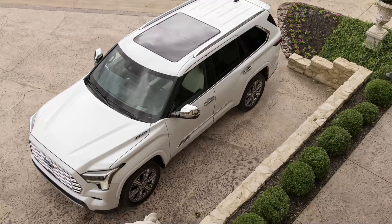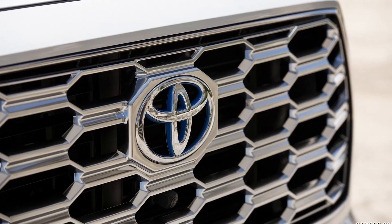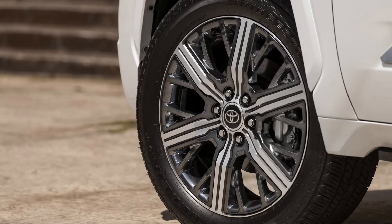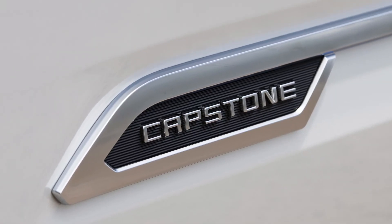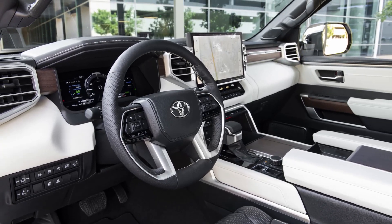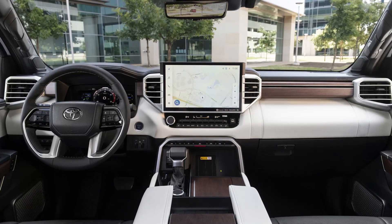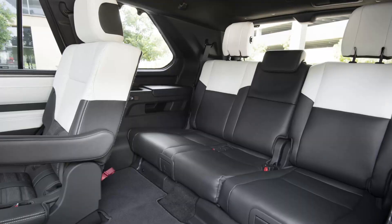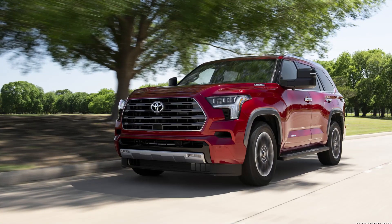The hybrid system is mated to a 10-speed automatic transmission. The maximum towing capacity of the 2023 Sequoia is 9,000 pounds. For efficiency, the Sequoia gets an estimated gas mileage of up to 21 city and 24 highway MPG. The redesigned 2023 Sequoia rides on the Toyota TNGA-F platform — the same platform that underpins the Tundra, as well as the global Toyota Land Cruiser and Lexus LX luxury SUVs. The Sequoia also offers rear air springs and adaptive dampers. For the off-road capable TRD Pro trim, the Sequoia features 2.5-inch Fox dampers and 33-inch Falken Wildpeak all-terrain tires.